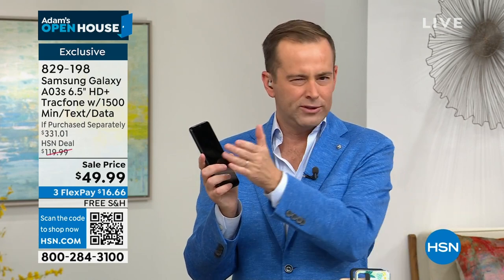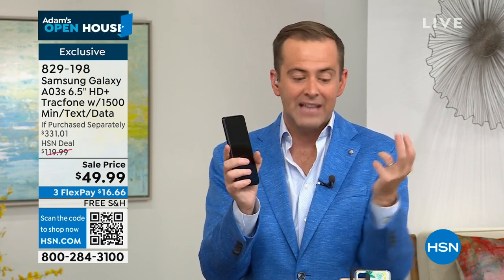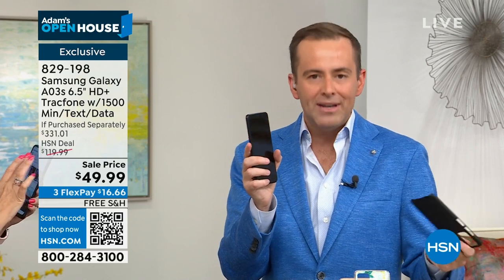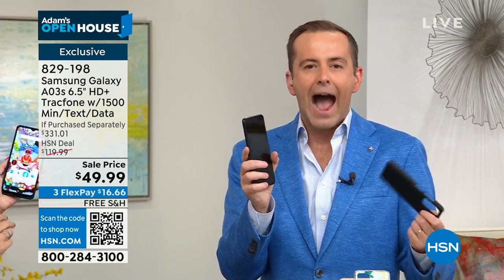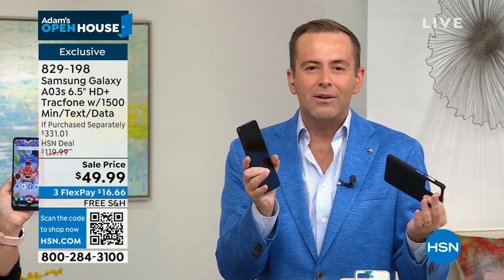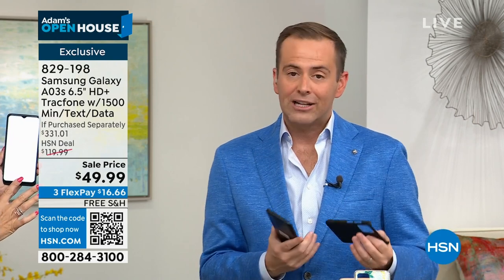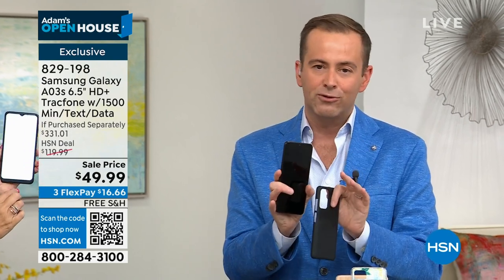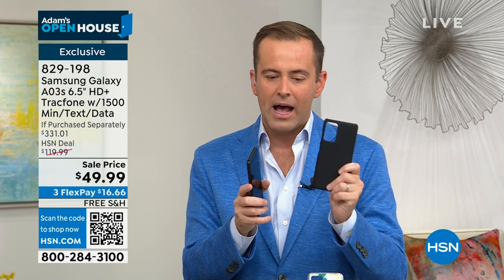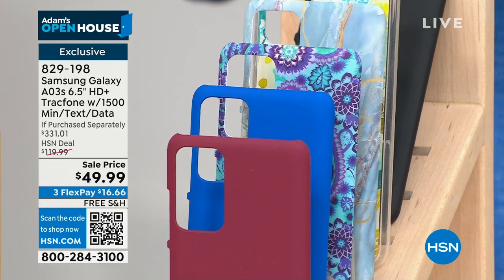And you get a year of service, and 1,500 minutes, 1,500 texts, 1,500 megabytes of data, and you get a cover, and a car charger, and a 30-day return policy, and it's using America's number one network beginning with a V and ending in a Zon, and you get a phone that does not worry about international calling — so many countries are available to call. We still have in excess of 600 people placing orders. This is now getting limited in black, the paisley, and burgundy. It's worthwhile jumping in while it's free shipping and handling.